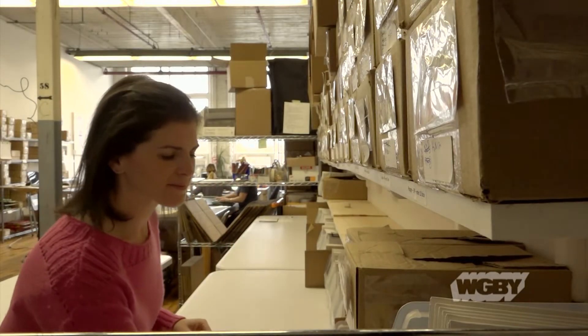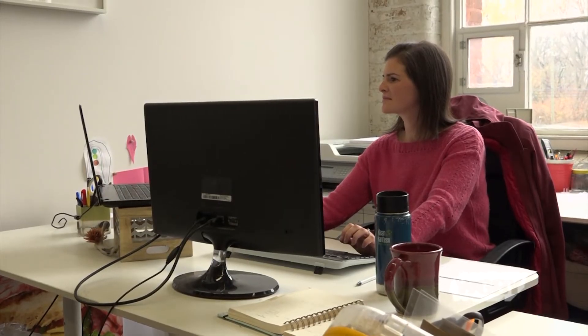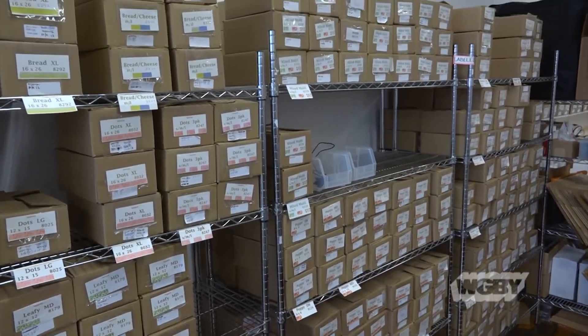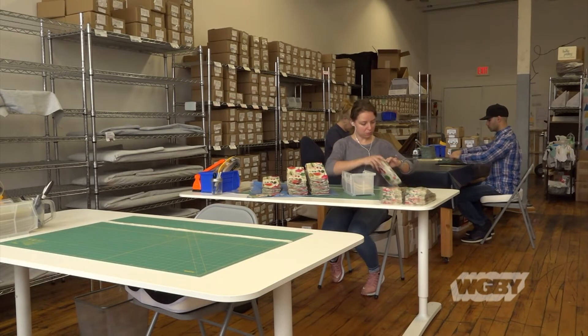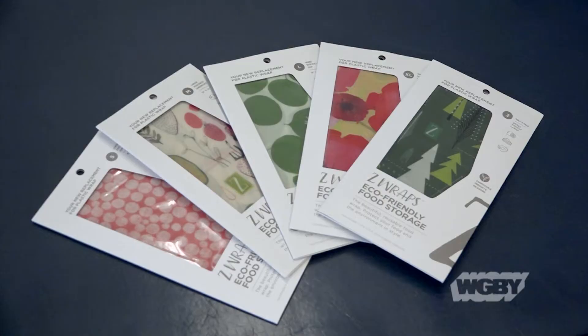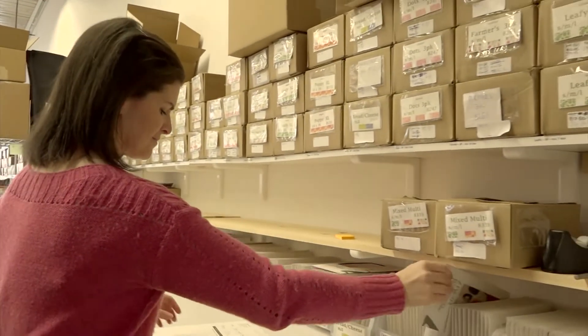I'm not one of the entrepreneurs that was doing lemonade stands as a kid and always thinking I was going to start a business, but my heart is in this all the way. In two years, we are in over 600 stores nationwide. That's not by accident — that's over 100 hours of work a week in the first year. The response to having a product that works really easily, functions really well, and has designs that people really respond to and appreciate has been great.